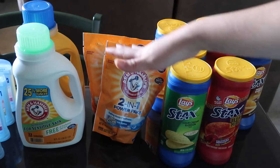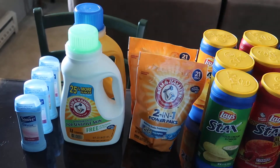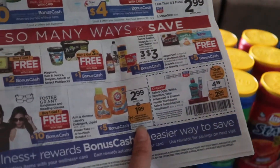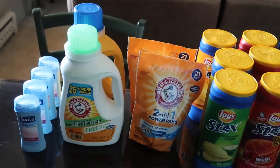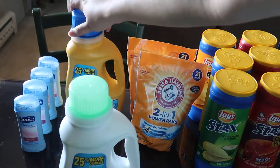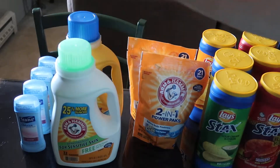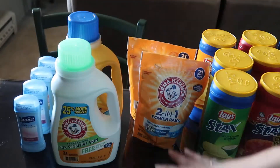Now let's move to this other deal — it's on the Arm & Hammer products. This used to be like $1.99, but now it's on sale for $2.99. When you buy four of them, you get five dollars back. There's also a dollar-off coupon on each of these three items in this week's mailer. So four at $2.99 minus four dollars in coupons, minus the five-dollar reward.